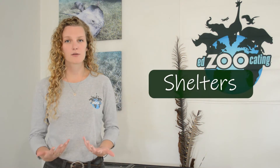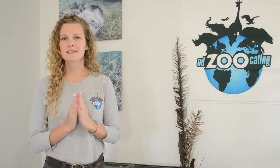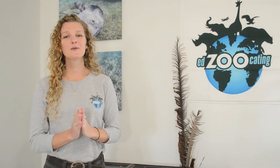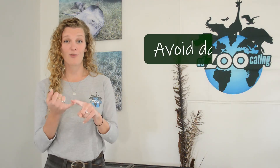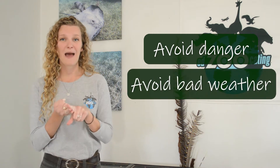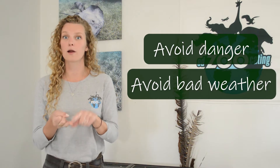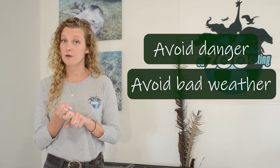Animals need homes for the same reason that we need homes. And sometimes we call animal homes shelters. They may look really different from one another, but a lot of times they have the same jobs. Animals use their shelters to avoid danger, perhaps a predator, to avoid bad weather - say an extremely hot summer day or a very cold winter day.